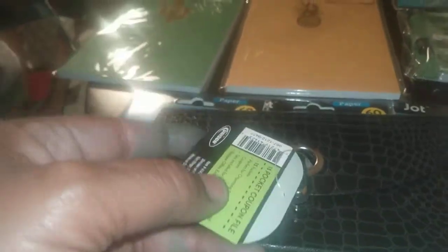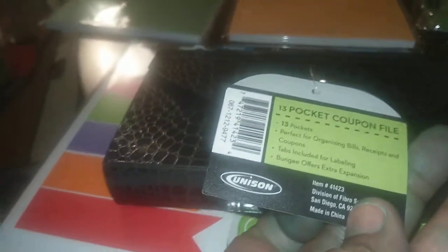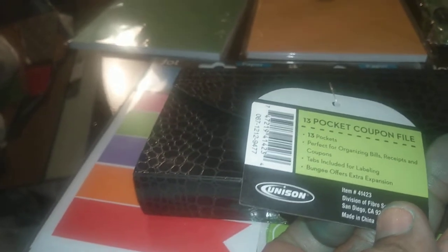I found this right here. This is a mock crock 13-pocket coupon file and it's by Unison, so it's a name brand. It's black and it's kind of chic-chic looking. You could put this easily in your purse or your attaché case for organizing.